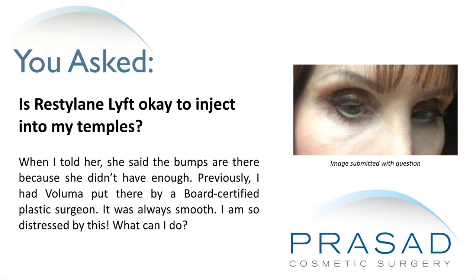When I told her, she said the bumps are there because she didn't have enough material. Previously, I had Voluma put there by a board-certified plastic surgeon and it was always smooth. I am so distressed by this. What can I do?